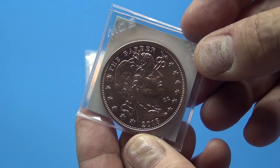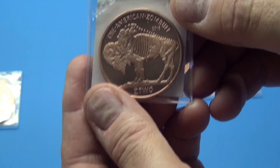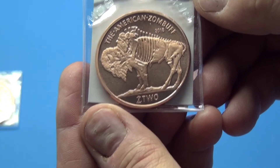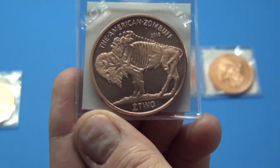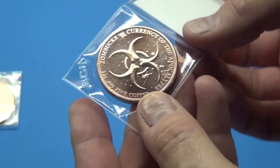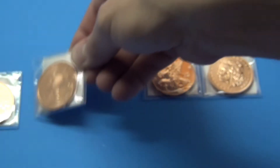Let me see if I can get you a close look up here. Don't mind my thumbs — I don't have any proper nail polish to put on tonight. The American Zombuff — that's cool. It'd be kind of neat if some of those folks in the arts and crafts business took some of these bullion coins and made some hobo coins out of them. I've got some hobo nickels somewhere around here I'll have to dig out and show you. That's a buffalo.